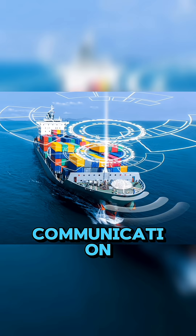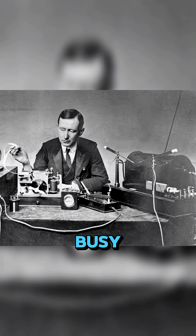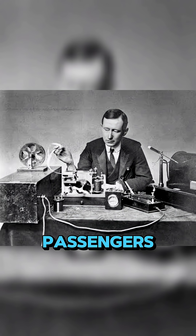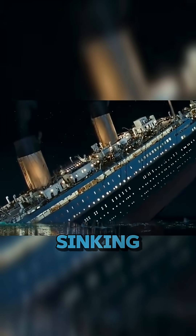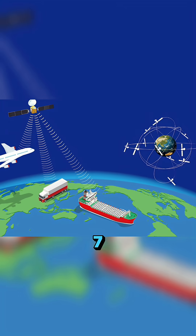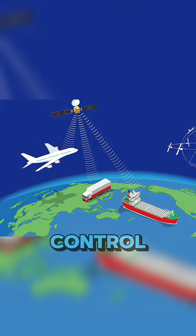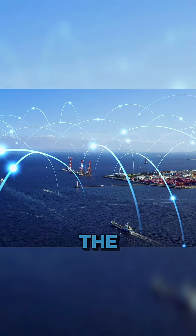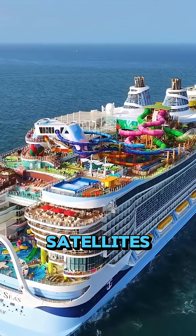Fourth, communication. Titanic had a Marconi wireless telegraph system, but it was mostly busy sending personal messages for passengers. Multiple ice warnings came in, but not all of them reached the captain. Even when the ship started sinking, distress signals CQD and SOS were sent, but the nearby ship Californian had its radio turned off. Today's ships have 24/7 satellite connections — Inmarsat, Iridium network — constantly linked to control centers. Emergency alerts via the GMDSS system instantly reach nearby ships, coast guards, and satellites.